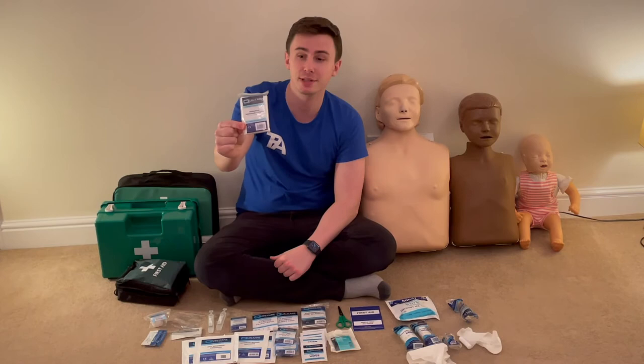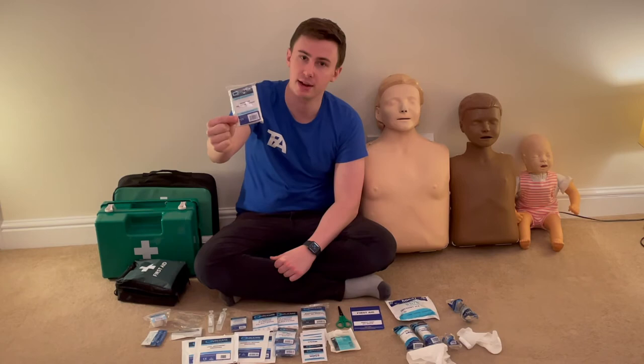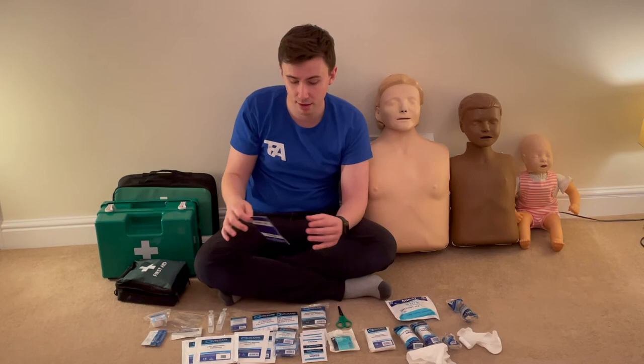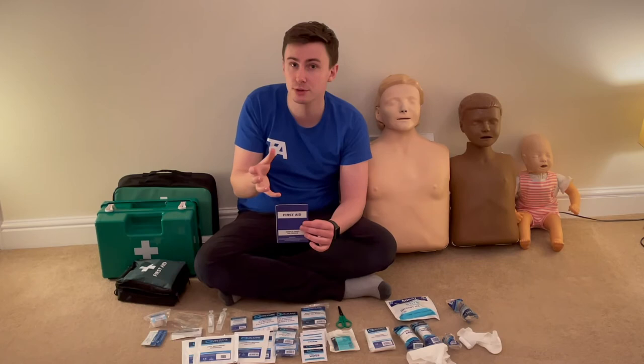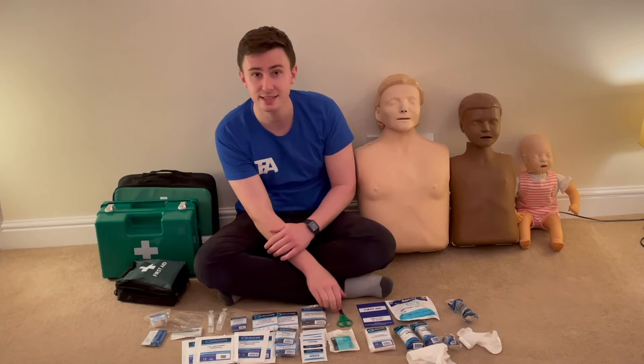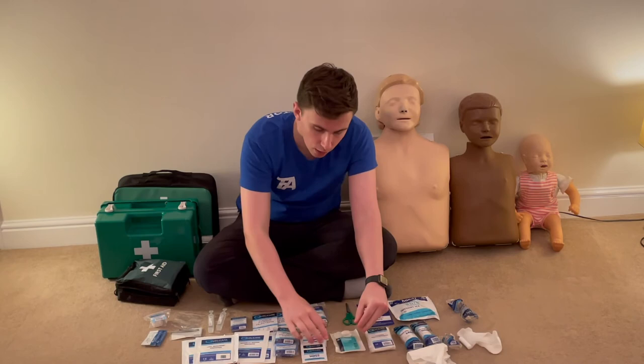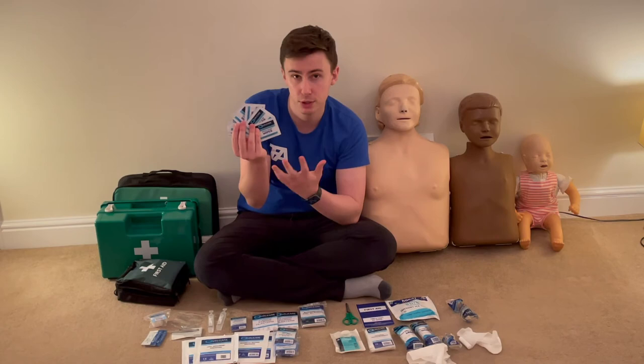Next there's a triangular bandage, useful as a sling or for head dressings. There's also a guidance leaflet with useful first aid information, and it's handy to include key contact numbers — your local hospital or postcode in case you need to drive someone there. I've got scissors for cutting dressings, and a finger dressing and finger stall for doing finger dressings, plus around eight to ten individually wrapped sterile wound cleansing wipes.